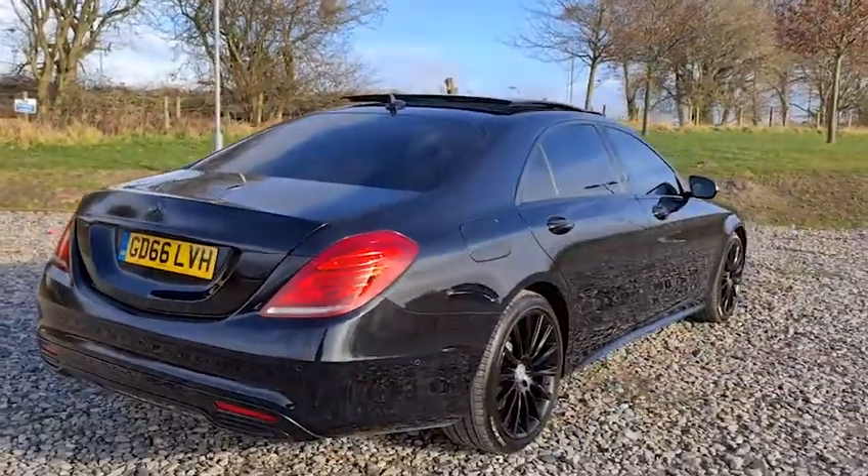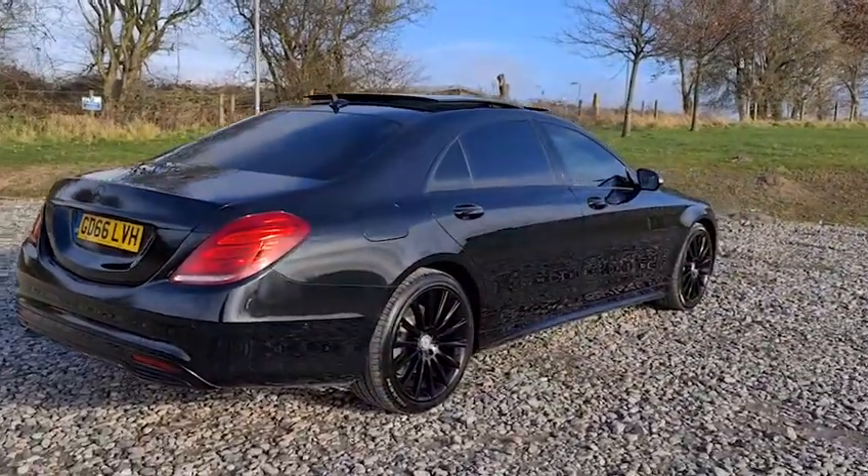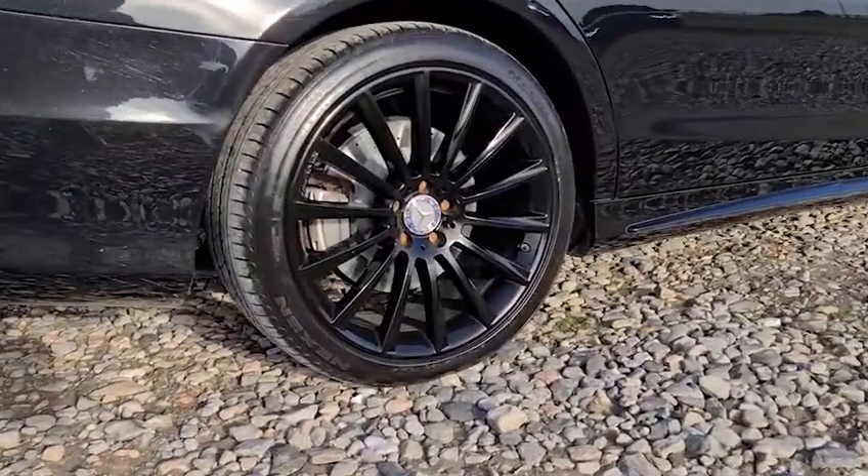This vehicle is free from any major marks, dents or scratches, and does look superb from every angle — and there's a look at another alloy wheel.